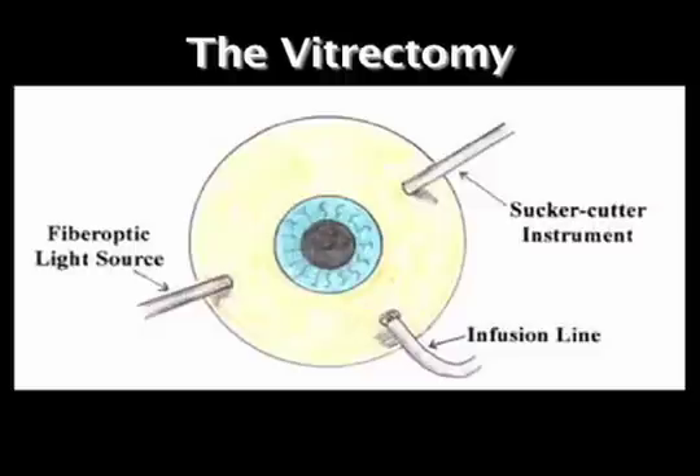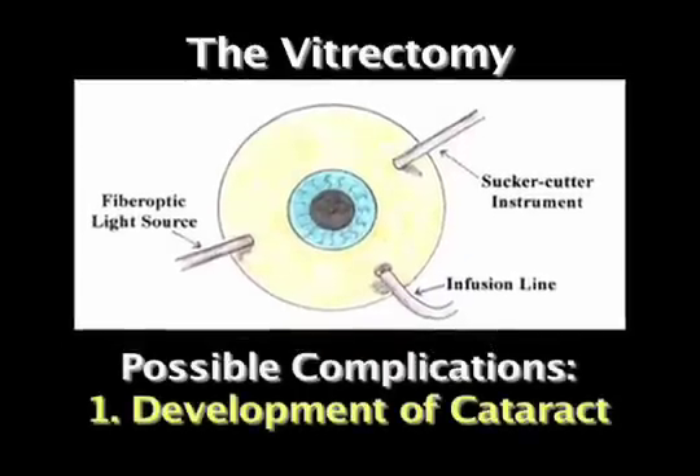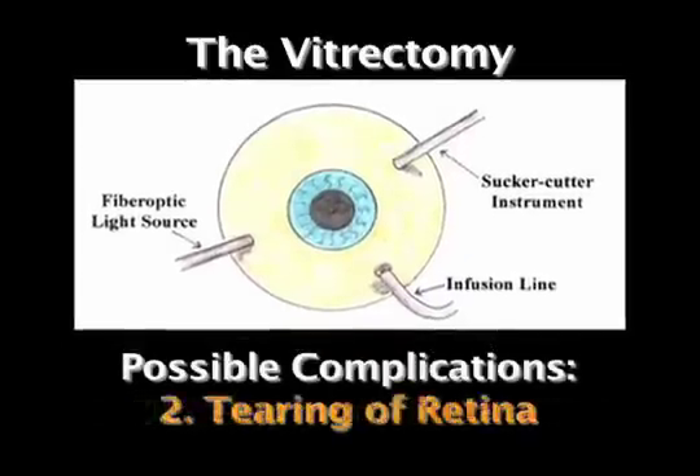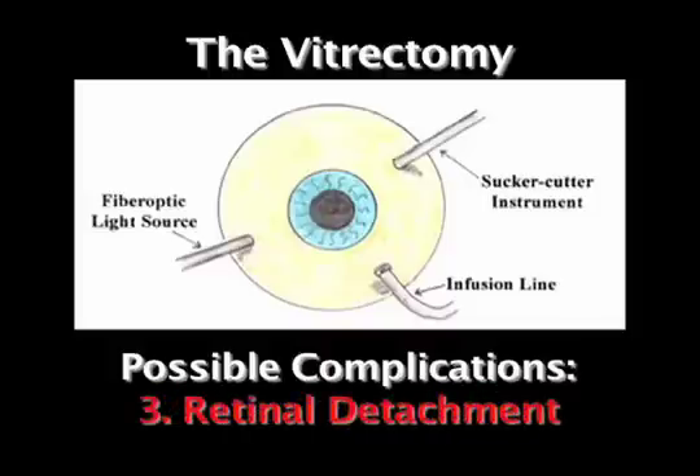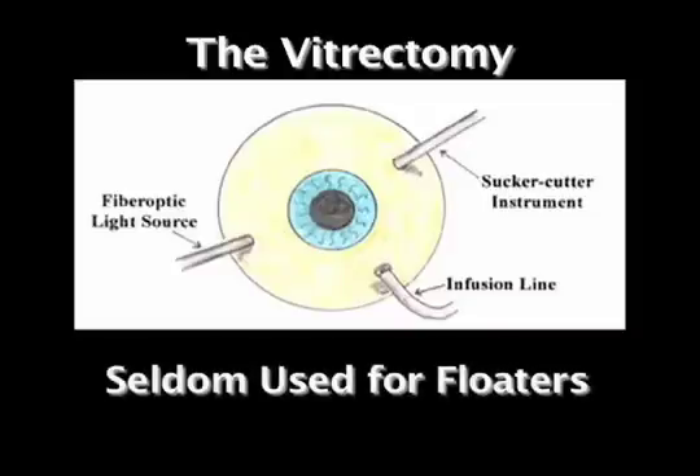One way is a vitrectomy operation. In this operation, three tubes are inserted into the eye and the floaters are sucked out. However, this operation has a high rate of complication. Most patients over 40 develop a cataract that has to be removed. There is also a significant rate of retinal tears or retinal detachment. So the vitrectomy operation is seldom used for floaters.